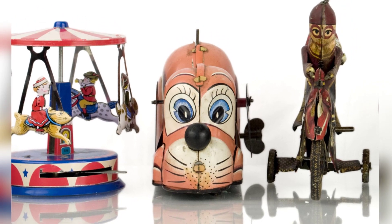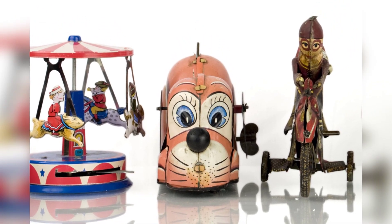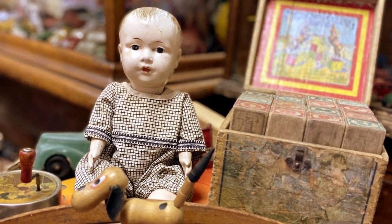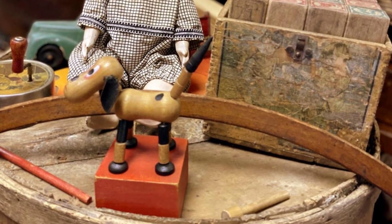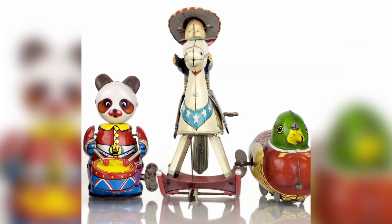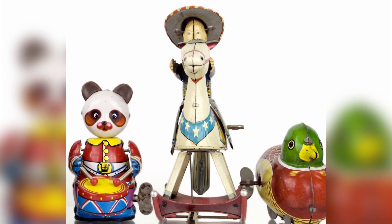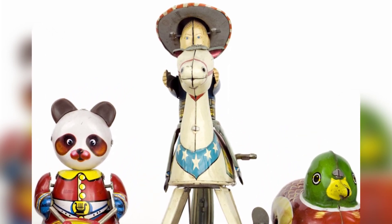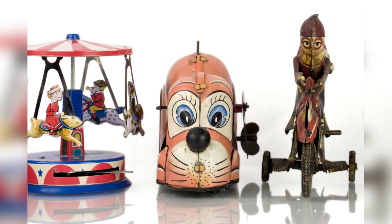Another popular area of collecting is wind-up comic character toys from the 1920s and 1930s. Robert Lesser, a collector from New York, recently bought a rare Mickey Mouse and Minnie Mouse on a motorcycle for $3,000. These German-made toys are highly sought after, and a similar Mickey and Minnie with a barrel organ sold for $3,600 four years ago. The demand for these early Mickey and Minnie Mouse toys is partly due to their rarity and the fact that they have five fingers, which reportedly angered Walt Disney and led to a design change to four fingers.